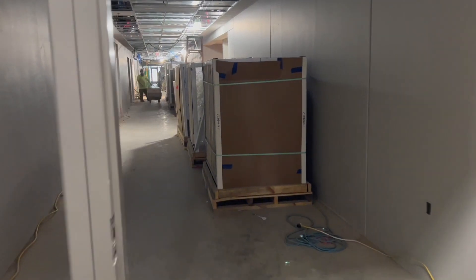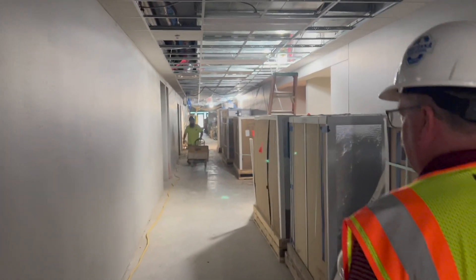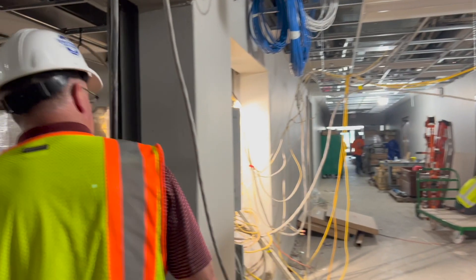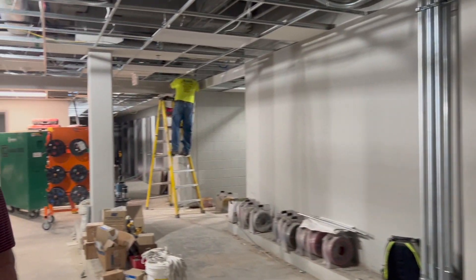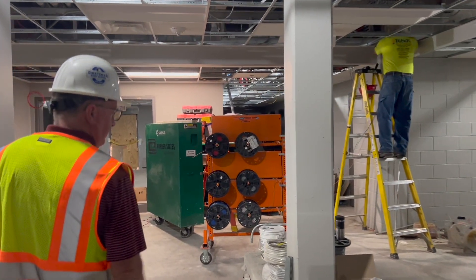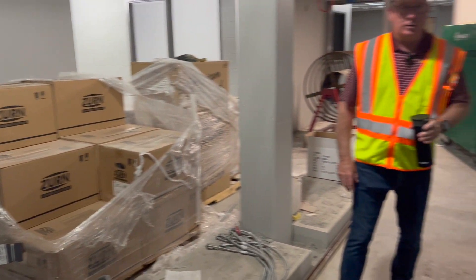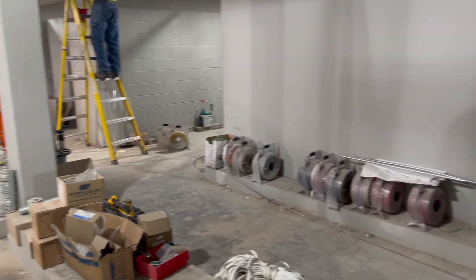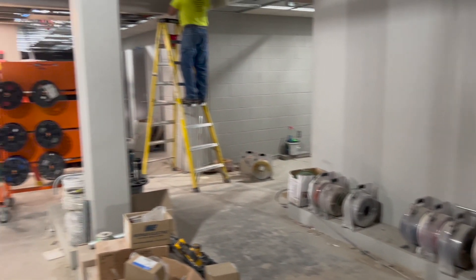Now we're heading down into an area where mainly the athletes will be — the locker room area and the Phys Ed kids. We're heading into the Phys Ed locker room area. Something a little different here is that this area will be where their lockers are, for both boys and girls, but it's not a changing area — it's just to store their clothes. They'll come in here and get their stuff out of their locker.